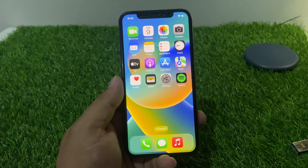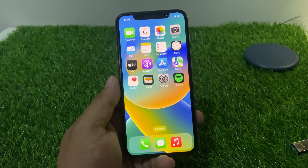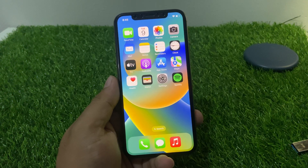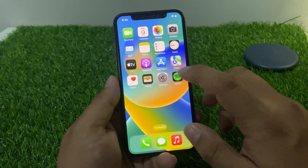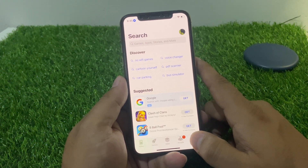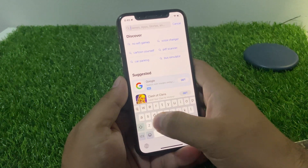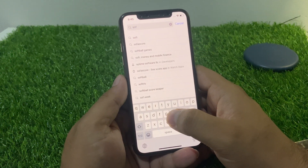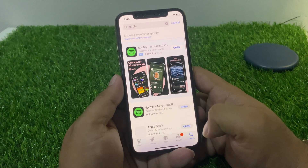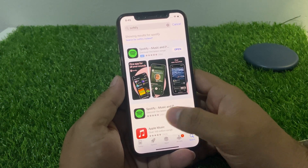Firstly, as you can see on screen, check for updates. Make sure that you have the latest version of the Spotify app installed on your iPhone. Go to the App Store and tap on Search, then tap on Spotify. As you can see on screen, Spotify is up to date and not showing an update.